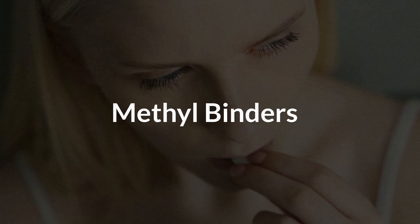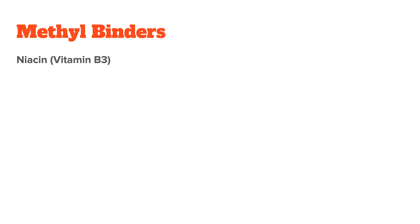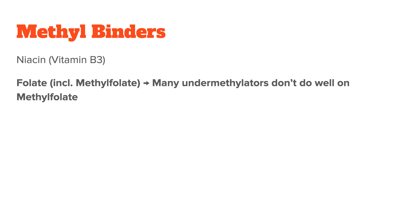And lastly, we also have methyl binders. These aren't necessarily harmful substances, but instead nutrients that bind or mop up a lot of free methyl groups. These are usually useful for over-methylated patients, but would be detrimental for someone who's already under-methylated. The first is niacin, so vitamin B3. Next you have methylfolate, which sounds contradictory, I know. Methylfolate is both a methyl donor and a methyl binder, so the reaction is somewhat individual to everyone. But in some people, the net effect can definitely be negative. This is something many practitioners aren't aware of, and therefore they falsely prescribe methylfolate to all under-methylators.